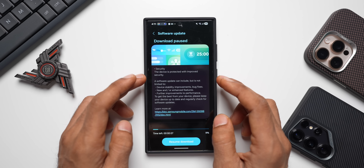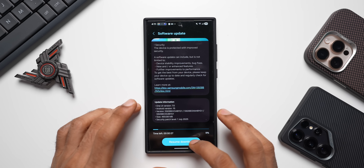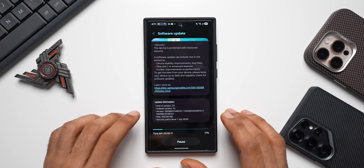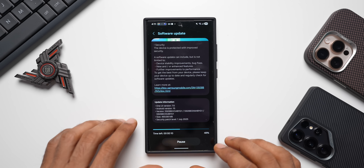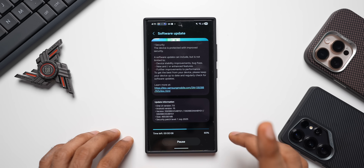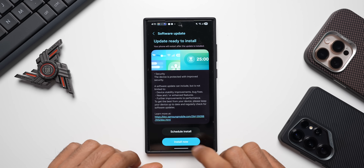In the changelog there is nothing specifically mentioned — it's all about device protection and stability improvements. Let's go ahead and resume the download and update the phone. I'll come back and do the usual tests, check the Google Play system update, and most importantly check for the green line.